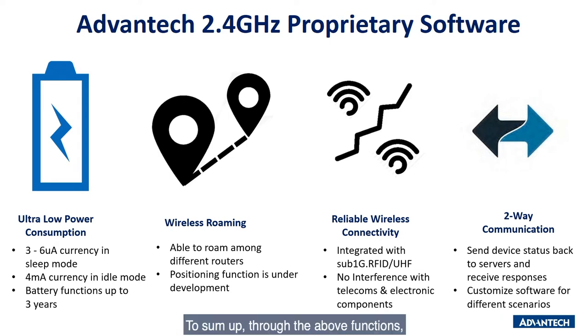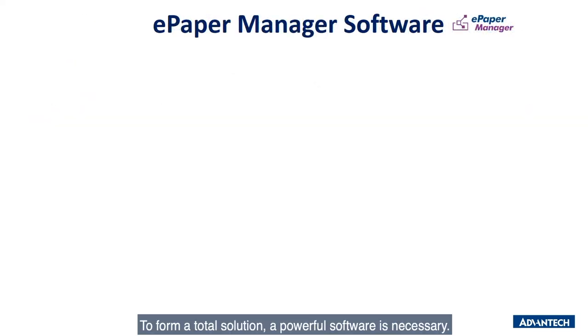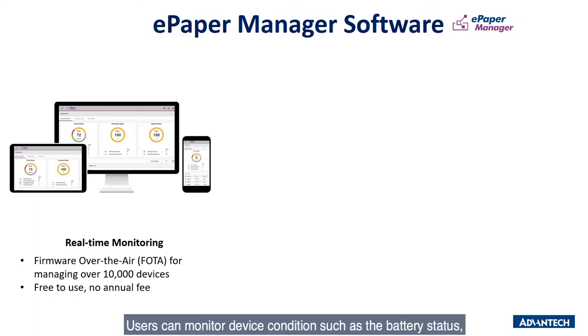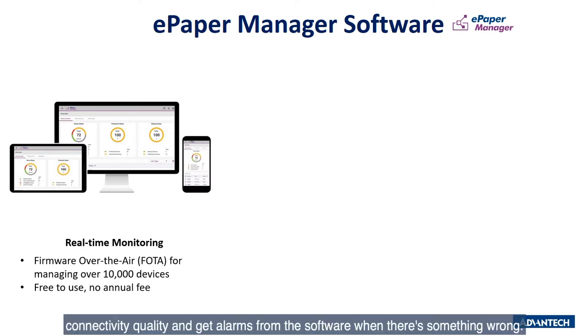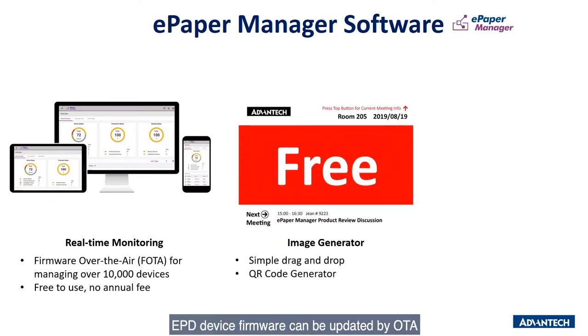To sum up through the above functions, Advantech wireless ePaper display solution can be a great selection to enhance your capability. To form a total solution, powerful software is necessary. The ePaper Manager software can manage up to 10,000 devices at the same time. Users can monitor device conditions such as battery status, connectivity quality, and get alerts from the software when something is wrong. EPD device firmware can be updated by OTA, which means the device can wirelessly receive the latest software without having an engineer visit the device in person.